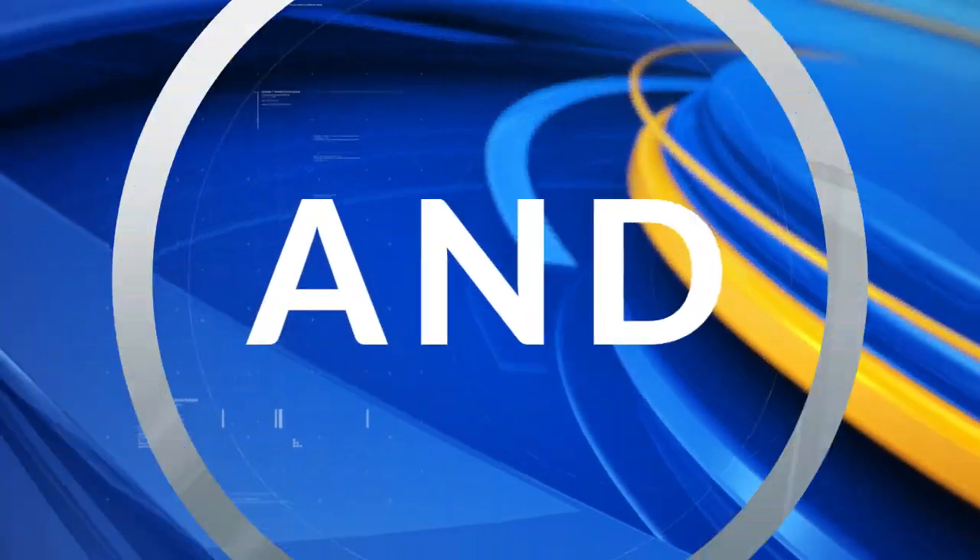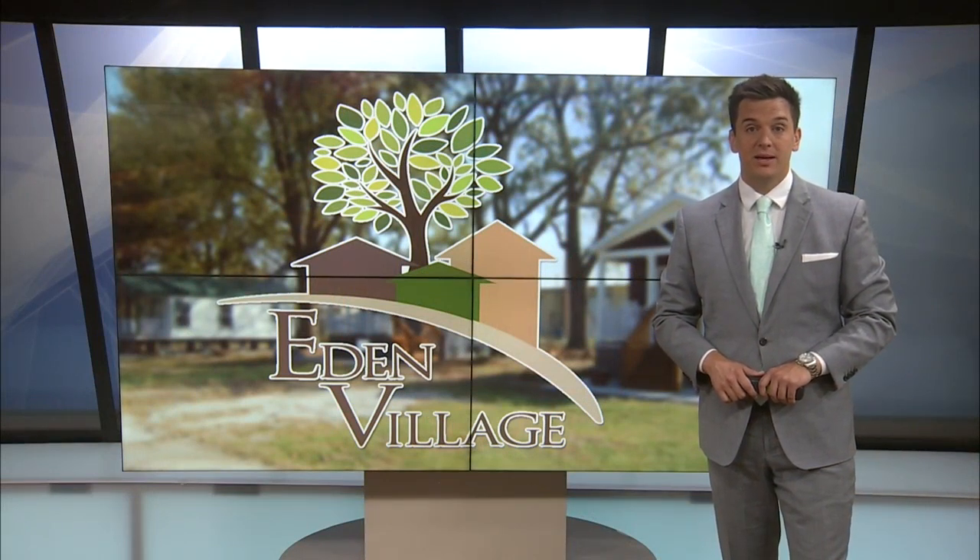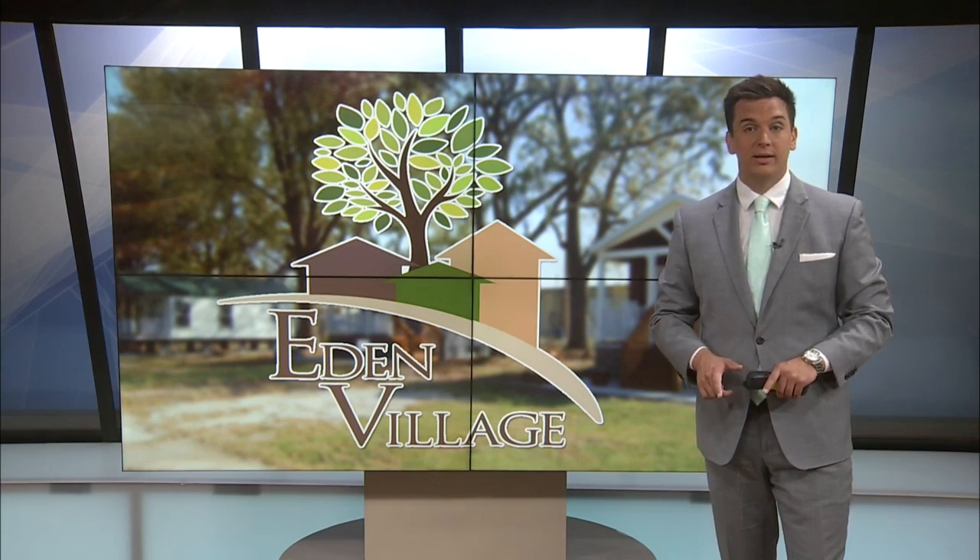When construction is complete, Eden Village will be able to provide homes for 24 people. As Eden Village prepares to build more homes for the unsheltered using cutting-edge technology, many communities across the nation are taking notice of the impact that the non-profit is having right here in the Ozarks.